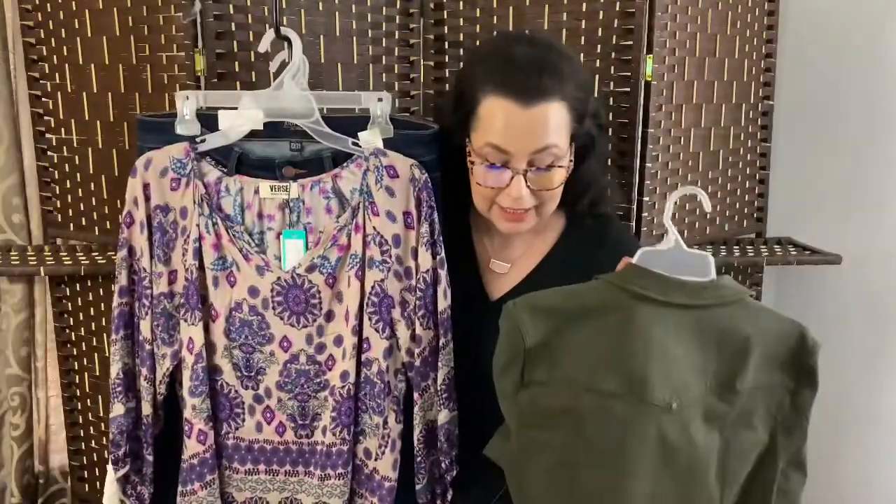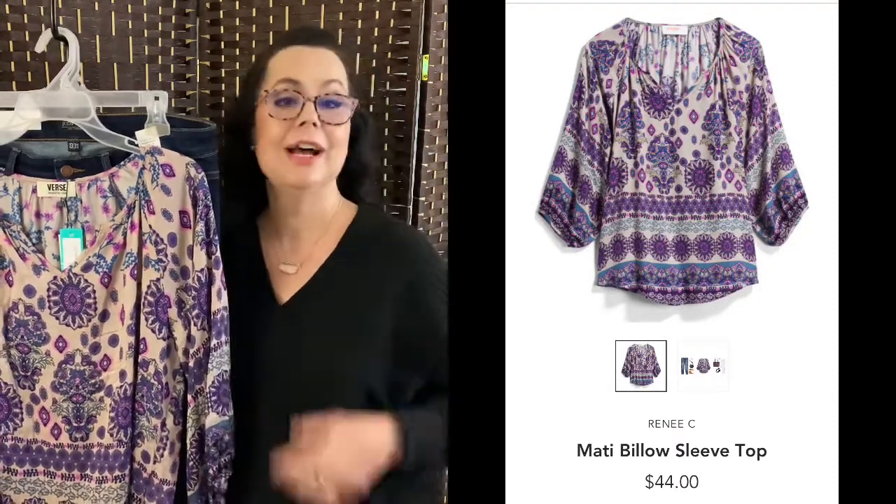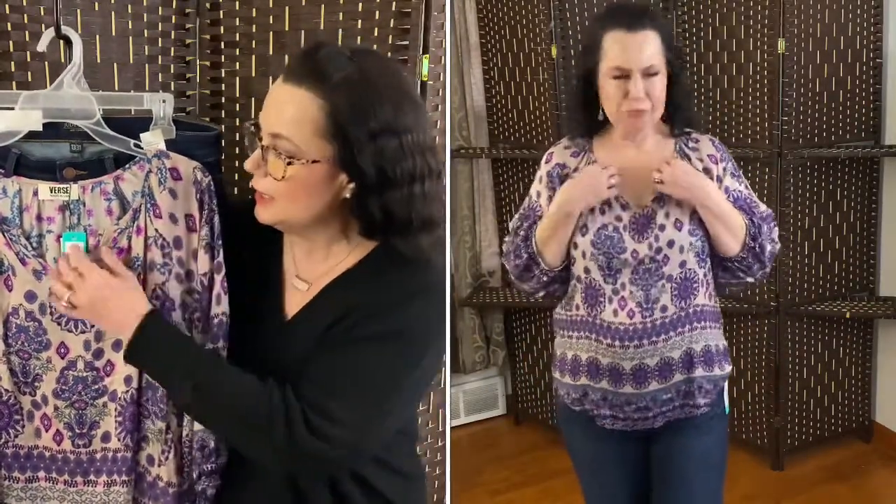The second item is this — it's called Verse, but on the invoice sheet it's called the Renee C Maddie Billow Sleeve Top in the color purple, size large, for $44. If you watch my channel, you know I love a good boho shirt, and that's exactly what this is. Overall it's a pretty good shirt, but I'm unsure how I feel about it because the neckline doesn't have a good solid stitch on it. I feel like it would bend and fold after the first wash.